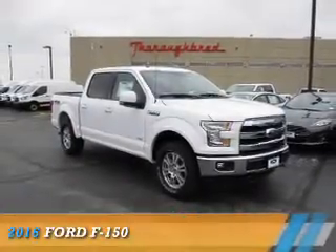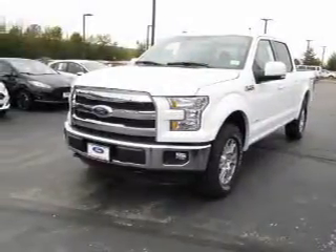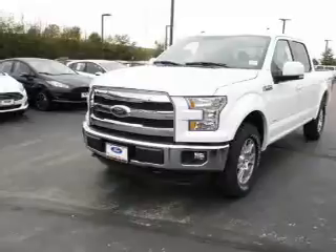Presenting the 2016 Ford F-150. It's powered by four-wheel drive, six-cylinder engine, and a six-speed automatic transmission.